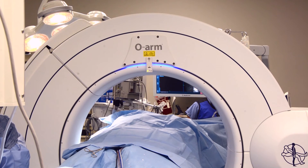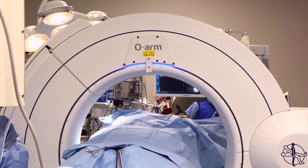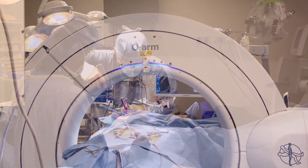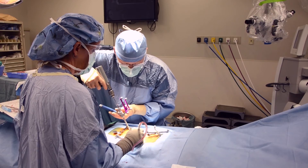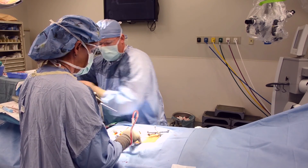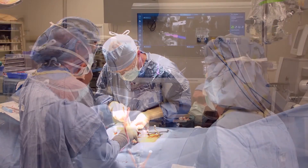The addition of the OARM greatly expands CAMC's neural surgery and orthopedic spine surgery capabilities. Patients who may need spinal instrumentation, such as screws, rods, plates, or implants, may benefit from CAMC's OARM technology.